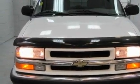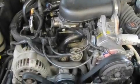It features a 4.3-liter six-cylinder engine, a four-speed automatic transmission, and four-wheel drive.